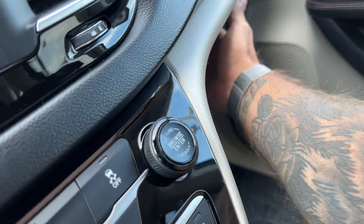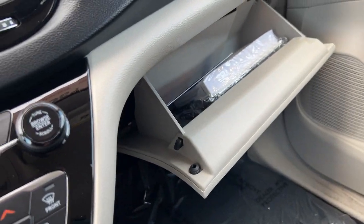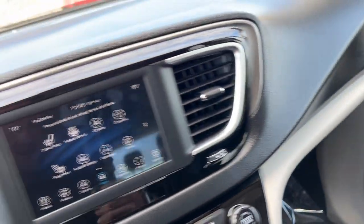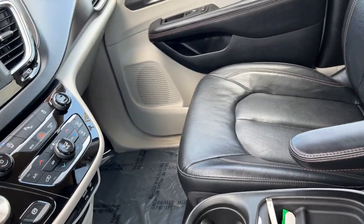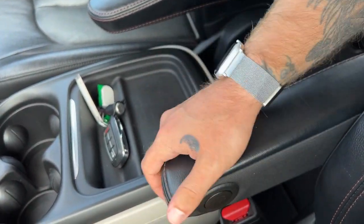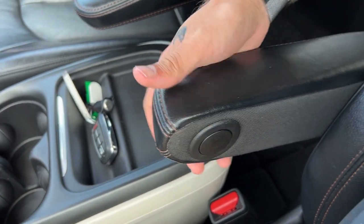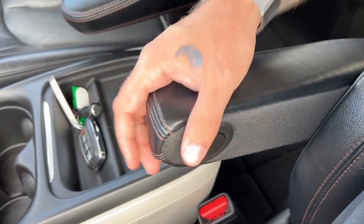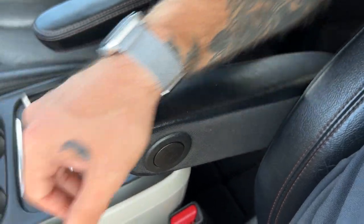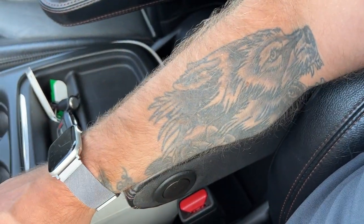Over here, we have a lockable glove box with the owner's manuals intact inside. That's going to be it for the front seating area. Let's not forget these nice comfortable and adjustable armrests — you can press this button to lock it into a certain position depending on your seating angle preference.